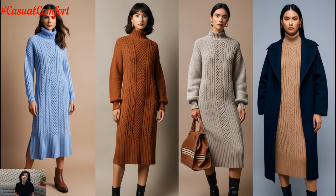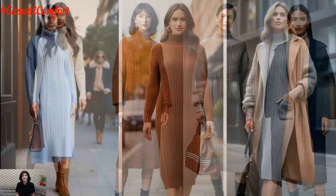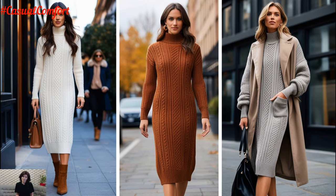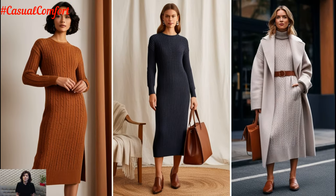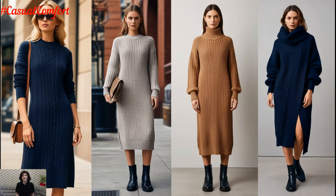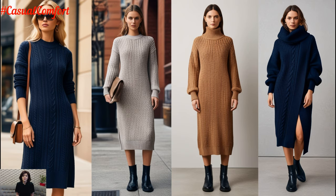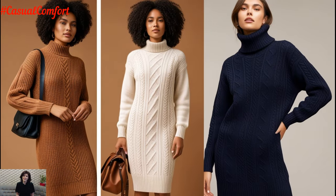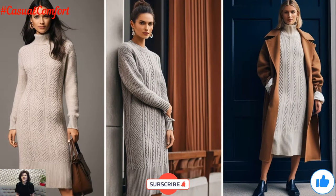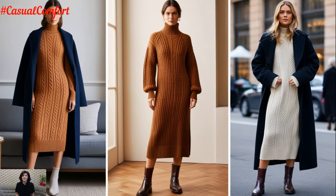The knitwear midi dress truly stands out as a seasonal essential that combines warmth, style, and versatility. Whether you're dressing for a casual day out or a chic evening event, it's a piece that never disappoints. Now it's your turn to style it your way. Remember to like this video if you found the tips helpful, and don't forget to subscribe for more fashion inspiration. We'd love to hear how you're styling your knitwear midi dresses this season, so drop your thoughts in the comments below. Stay warm, stay stylish, and we'll see you in the next video.